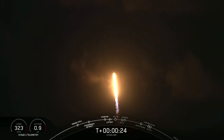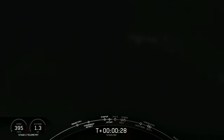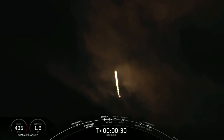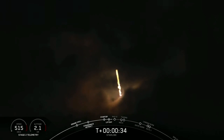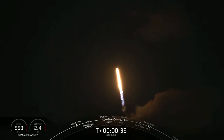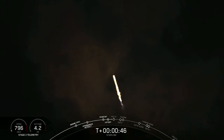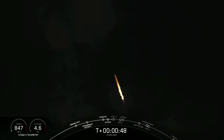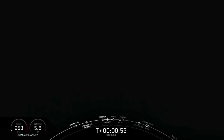Vehicle pitching downrange. M1D chamber pressures are nominal. 40 seconds into flight, Falcon 9 successfully lifting off from pad 40 at Cape Canaveral Air Force Station carrying those 60 Starlink satellites into orbit. This particular booster lighting up the Florida coast for a seventh time.